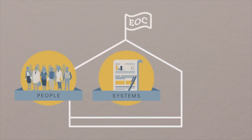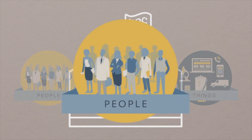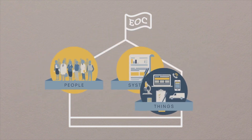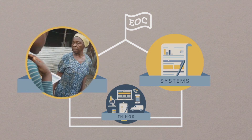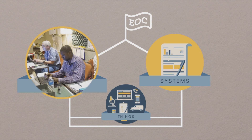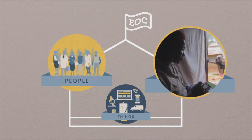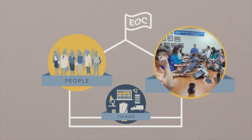Simply put, an EOC and any function within it is people, systems, and things. Of the three, the people and systems are the most important elements. For example, you have some people doing contact tracing, others to analyze the data that's collected. You have systems that detail how and when contact tracing is conducted and how the information is shared during staff meetings.